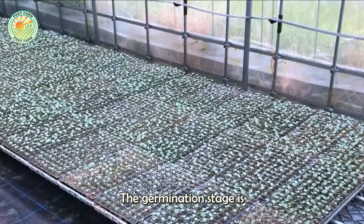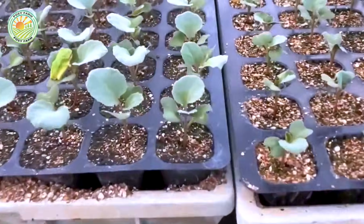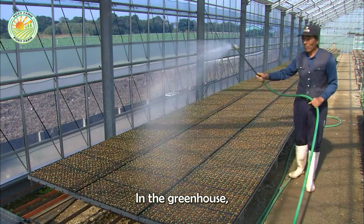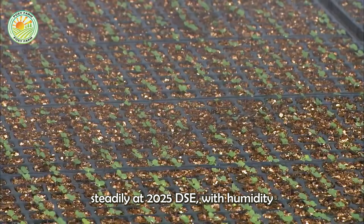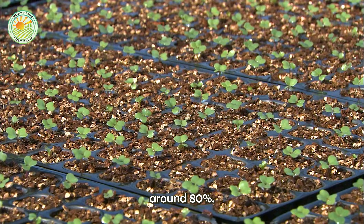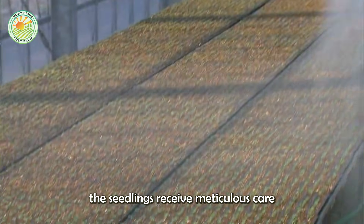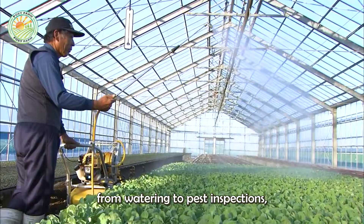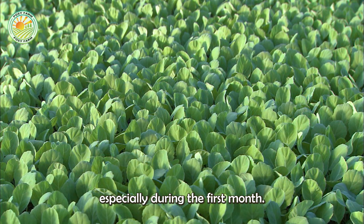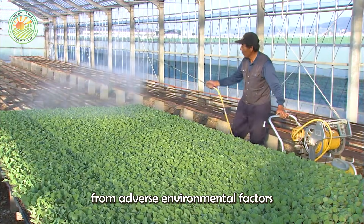The germination stage is the most critical period that determines the success of the crop. In the greenhouse, the temperature is maintained steadily at 20–25°C with humidity around 80 percent. Each day, the seedlings receive meticulous care, from watering to pest inspections. Especially during the first month, the young plants need strict protection from adverse environmental factors and diseases.